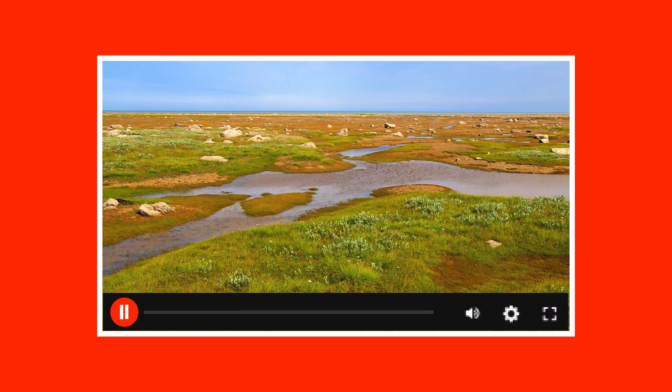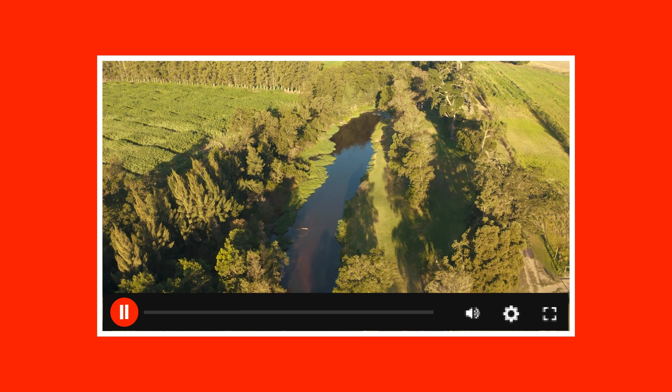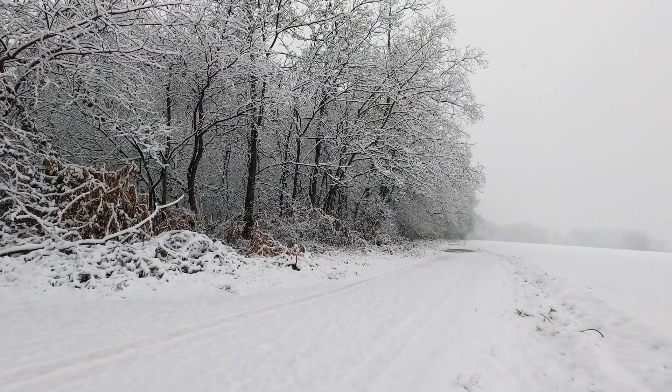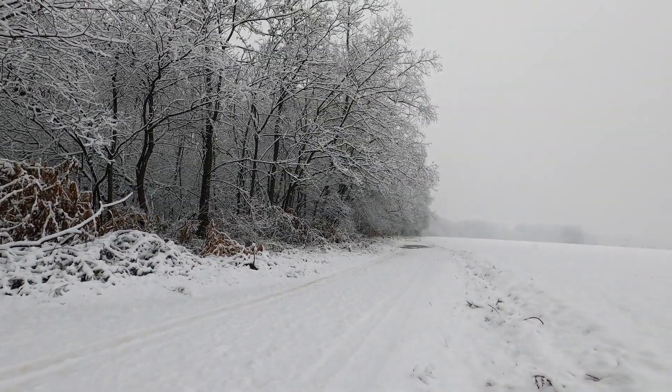In this video, we're going to explore this incredible region. We'll look at its location, landforms, climate, economic activities, and wildlife. By the end, you'll know just how special this chilly part of Canada really is. Let's dive right in.